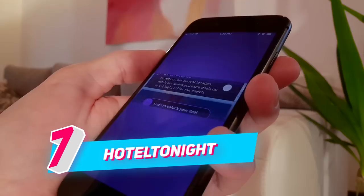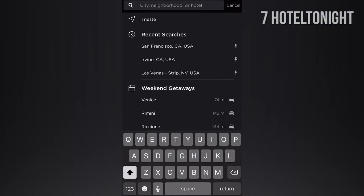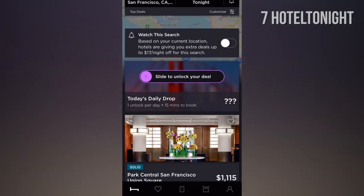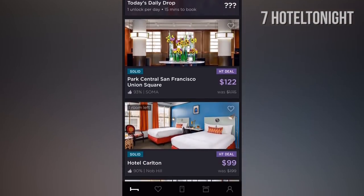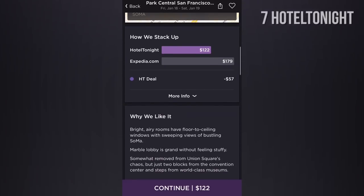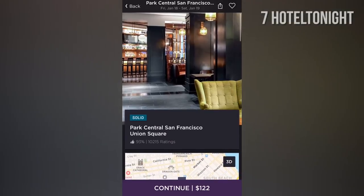NUMBER 7: Hotel Tonight. Are you traveling tonight and need a good deal? Then definitely download Hotel Tonight, an increasingly popular app that searches for last-minute deals when hotels give discounts on their empty rooms. And if you're planning to travel in the future, Hotel Tonight lets you search for deals in advance too.